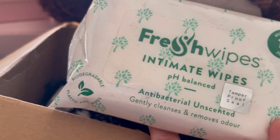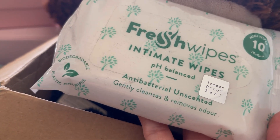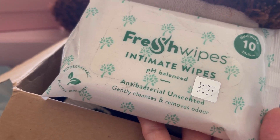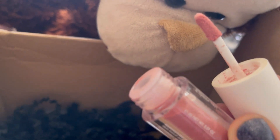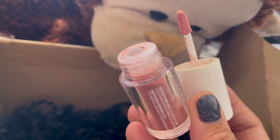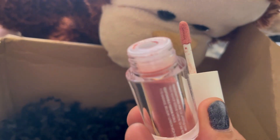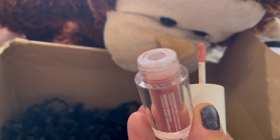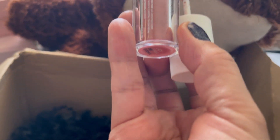I've also chosen Fresh Wipes Intimate Wipes — it's just good to have something like this in your bag. It's tamper-proof seal, antibacterial and unscented, gently cleanses and removes oil. It's quite a big size, so quite handy. Next — can you see the powder? Oh my God, it's my first time to have this kind of lipstick. I'm quite interested, I'm going to give it a try. It's a powder form — wow, this is something new. I'm excited to try this one, and I think it's in the shade of...